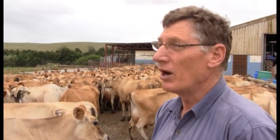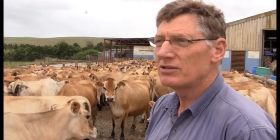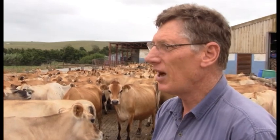We started the dairy in 2002. Before that, we farmed with a lot of vegetables, wine grapes — we've still got some wine grapes but we are already taking them out — also peaches, apricots, and citrus. But because of the up and down of the vegetable prices, we decided to start with the dairy.